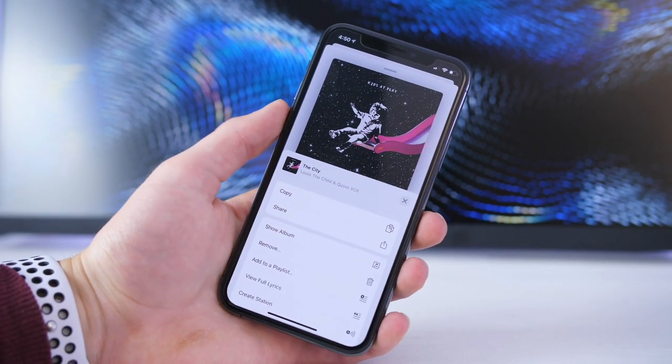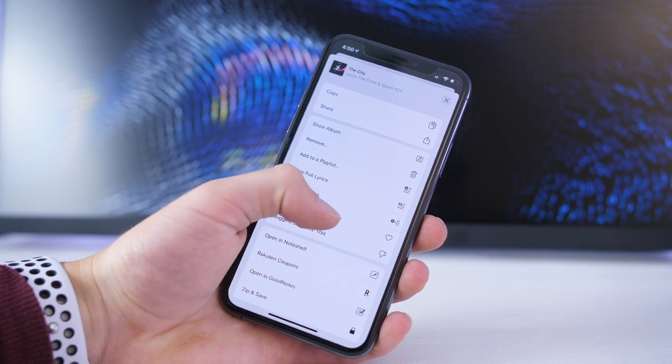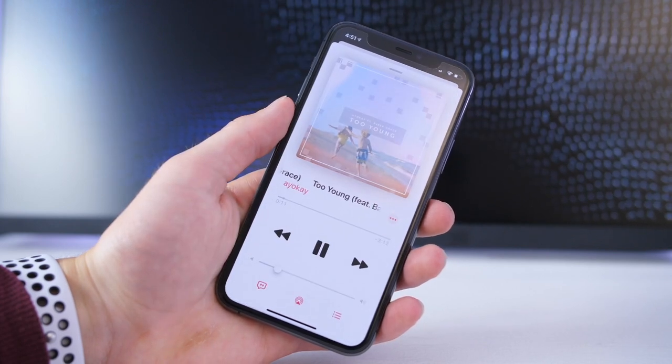Number four, if you want Apple Music to learn your taste faster and more accurately, you can use the love and play less often options when listening to music. This will help Music know and cater its suggestions better for you.